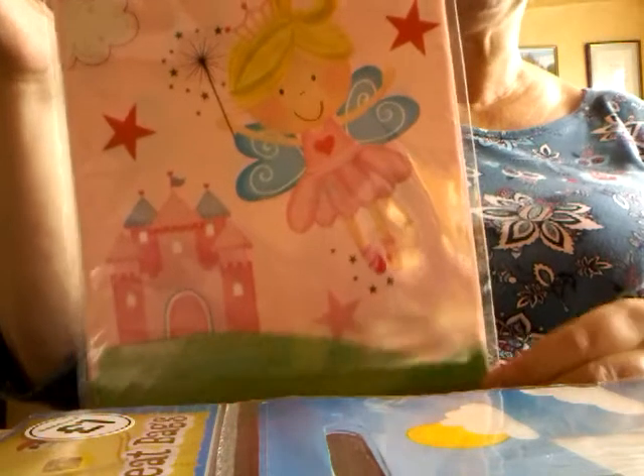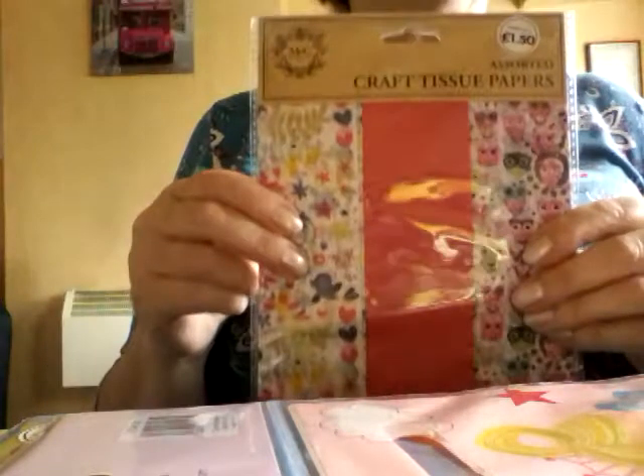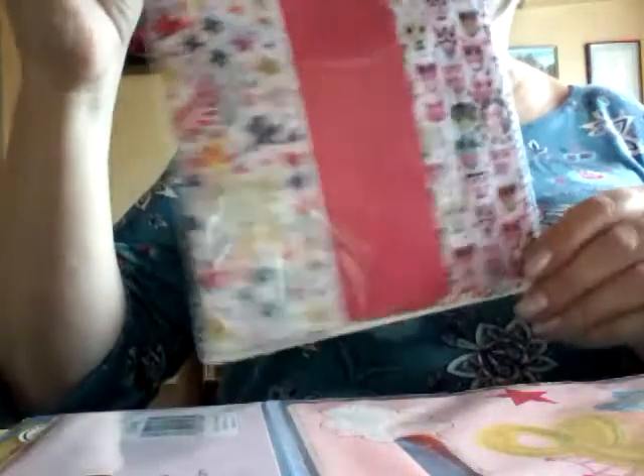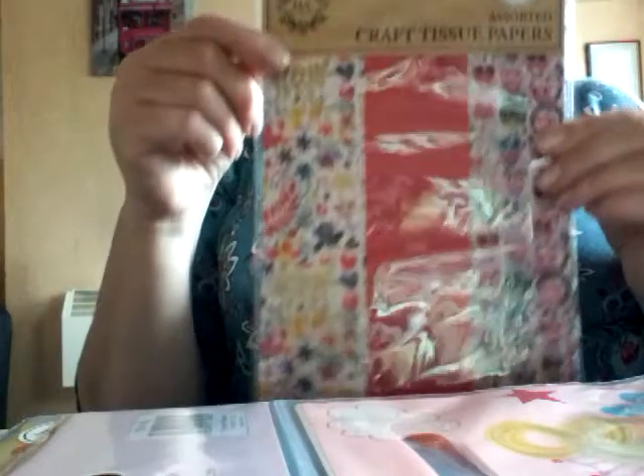These are nice to pop things in for happy mail. And I've got tissue paper — I use quite a lot of tissue paper. Apart from using it as a background for journaling pages and canvases, it's nice to wrap things in when you're sending happy mail, swaps and things like that.